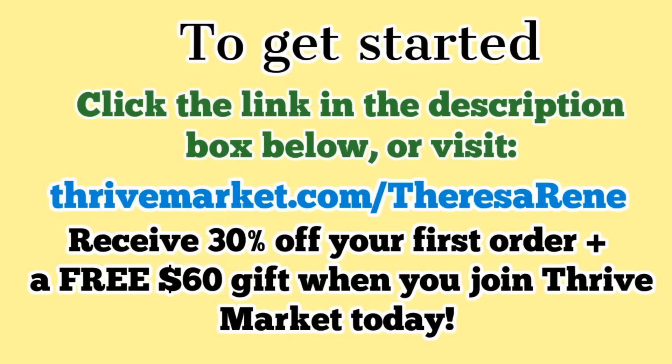Whenever I'm placing an order on the Thrive Market website, of course I always get my staple tried and true items that I already know and love, but I also love to try new products, and Thrive Market has so many to choose from. To get started saving on groceries today, just click on the link in the description box below. Or go to thrivemarket.com/TeresaRenee. You will receive 30% off of your first order, and you will receive a free gift valued at up to $60, which is the equivalent of a yearly membership — so it kind of pays for the membership in and of itself.